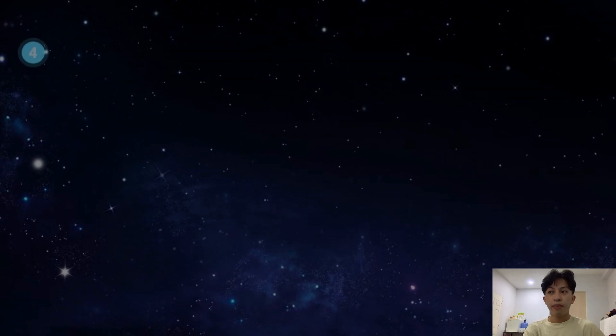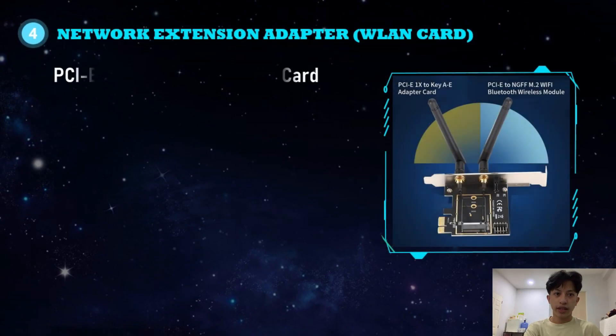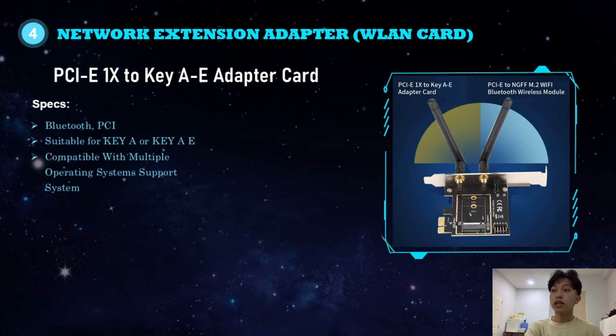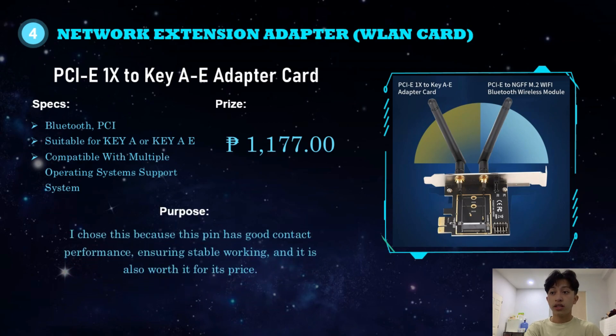For the network extension adapter, I chose the PCIe 1X to Key A to E adapter card. It has Bluetooth and PCIe connectivity, is suitable for Key A or Key A to E, and is compatible with multiple operating systems. It costs 1,177 pesos. I chose this because it has good contact performance, ensuring stable working, and is worth its price.